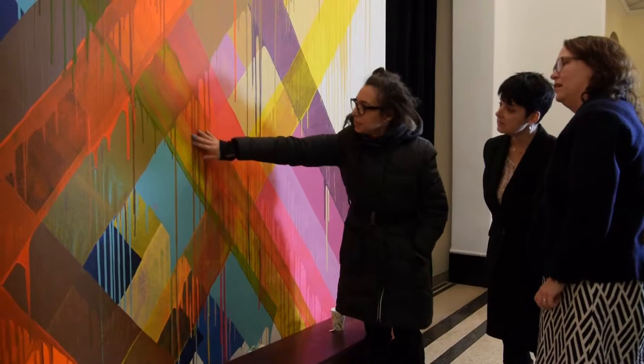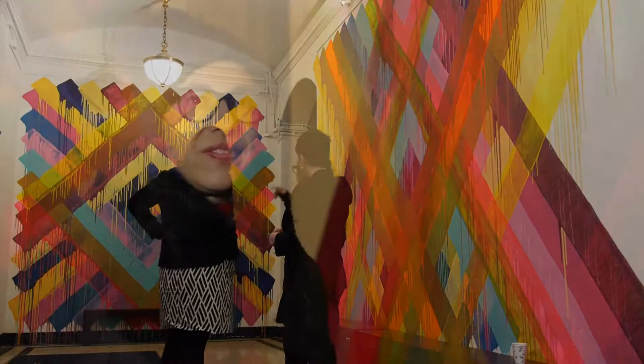This is a site-specific mural by the artist Maya Hayuk from her Chemtrails series. It's a new collaboration between the Wallach Art Gallery and the Miller Theatre, here specifically for the lobby for the 2014–2015 school year.